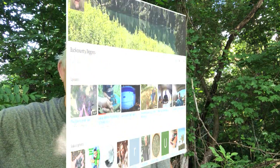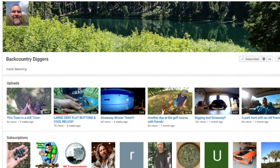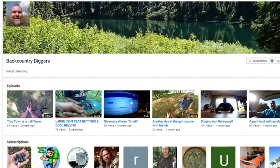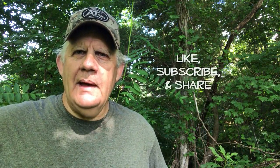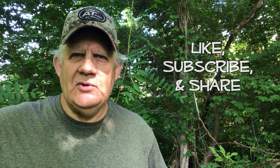I want to do a shout out today to Backcountry Diggers — you see their channel there on your screen. They hunt this kind of brush like me and Jeff do, find some good colonial relics and other good finds, and put out good videos. I think you're going to like Backcountry Diggers. Check them out — like, subscribe, and share. Be sure and tell them that Seven and Tennessee Jeff sent you.